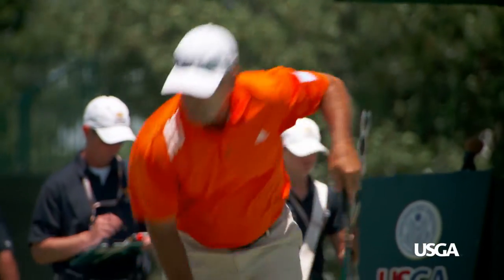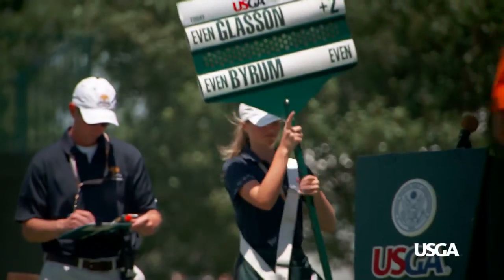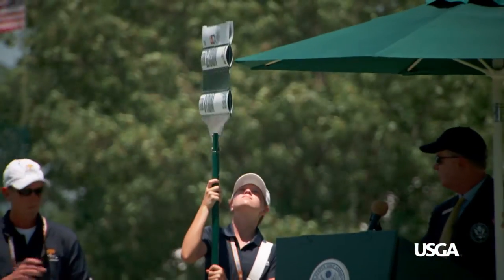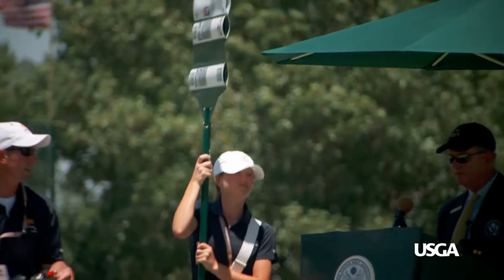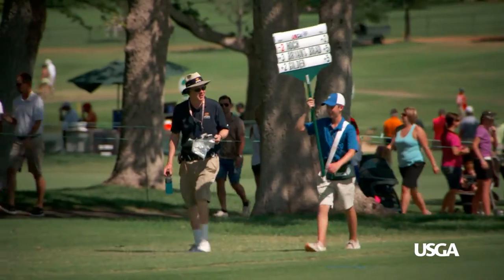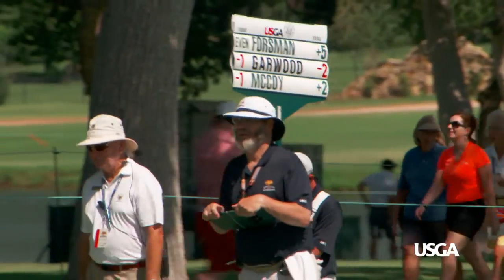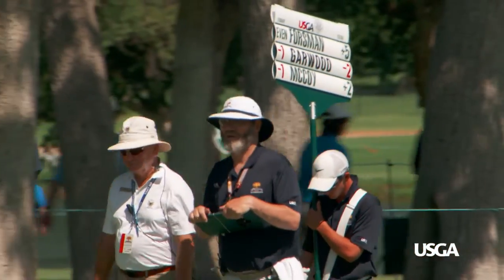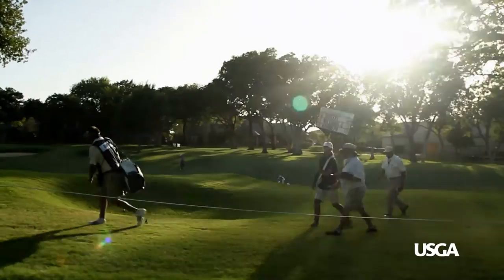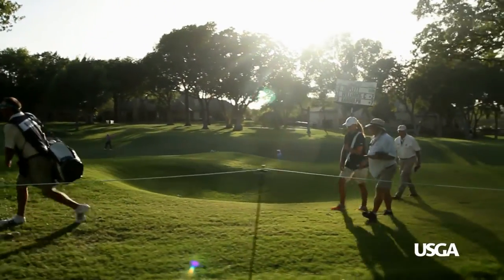After all tee shots have been played, let the players and their caddies exit the teeing ground first, and then the three of you follow them. Once out on the golf course, as much as possible, follow your referee's direction as to how and where to proceed. Usually, that will mean walking behind the players and caddies, either on the edge of the fairway or in the rough along the rope line next to the gallery.